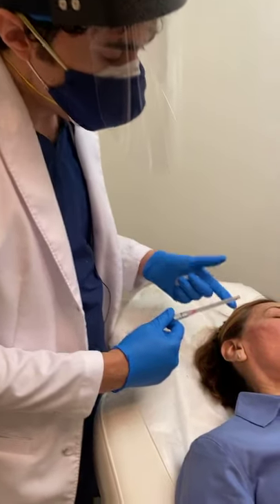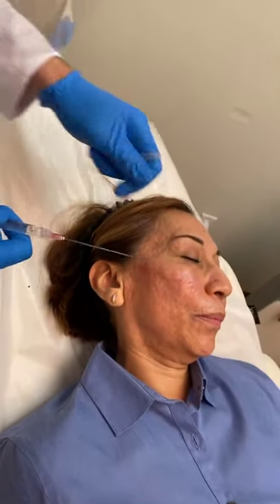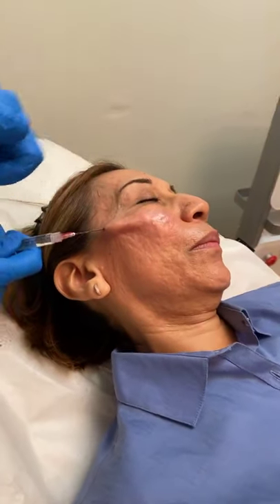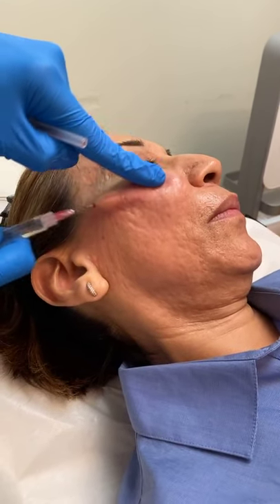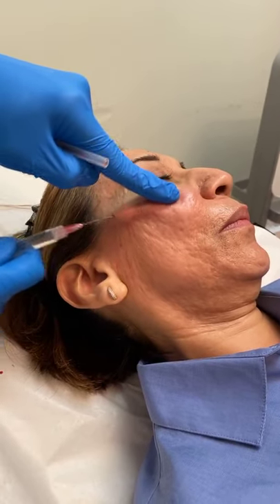In this case what I'm doing is actually using a blunt, really large cannula, and I insert that directly underneath the scar tissue itself. Then what I do is I actually break into the scars and rip them open a little bit, and what that does is it helps the scar raise.